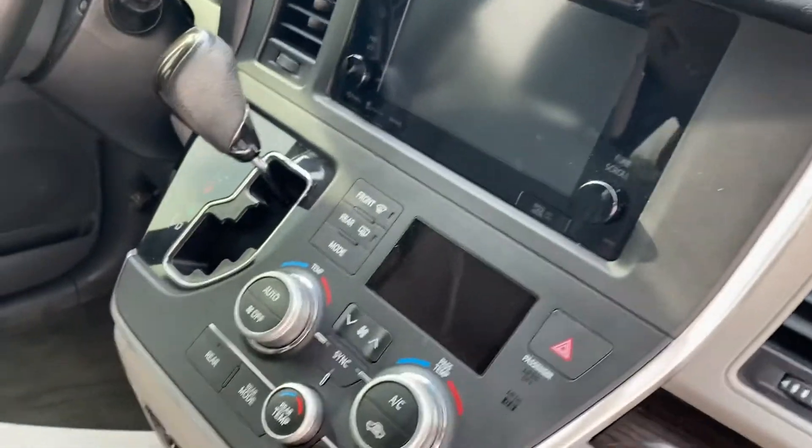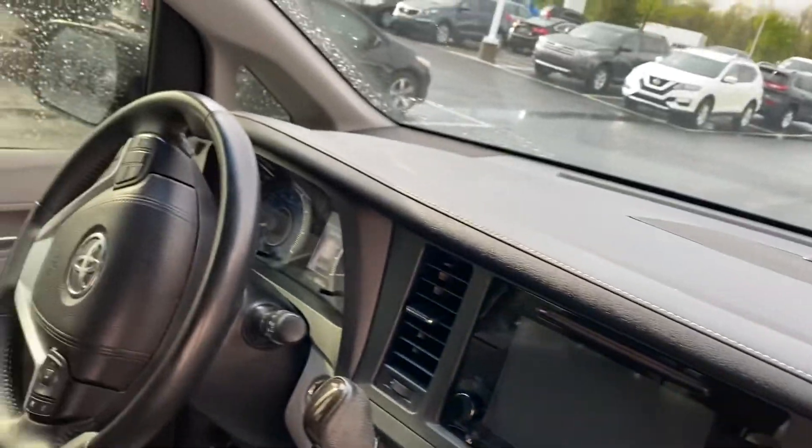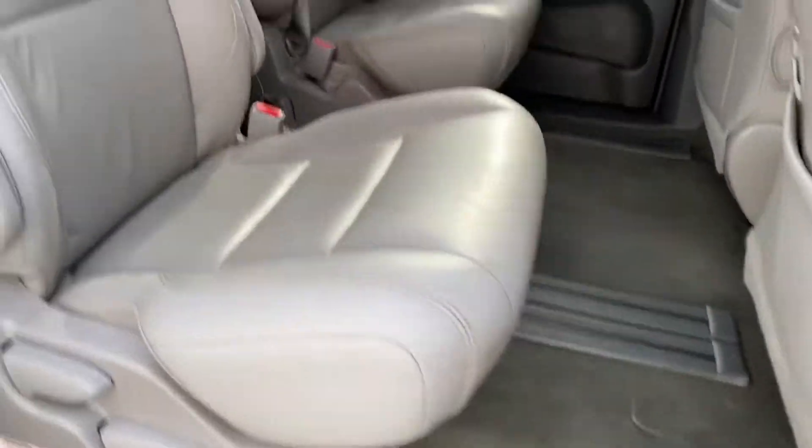Dual climate control, keyless entry. Very, very clean — factory sunroof, power sliding doors.